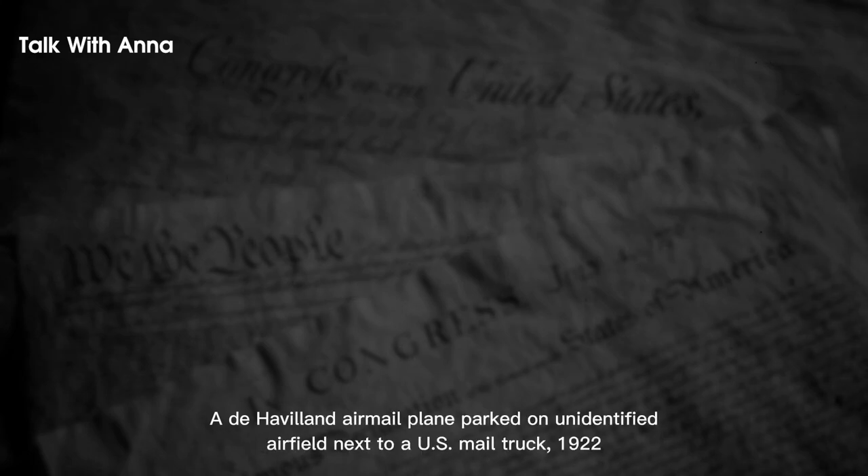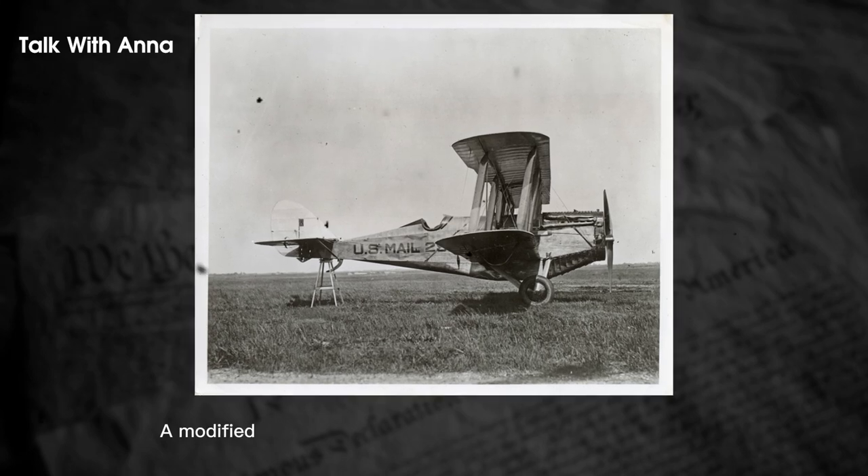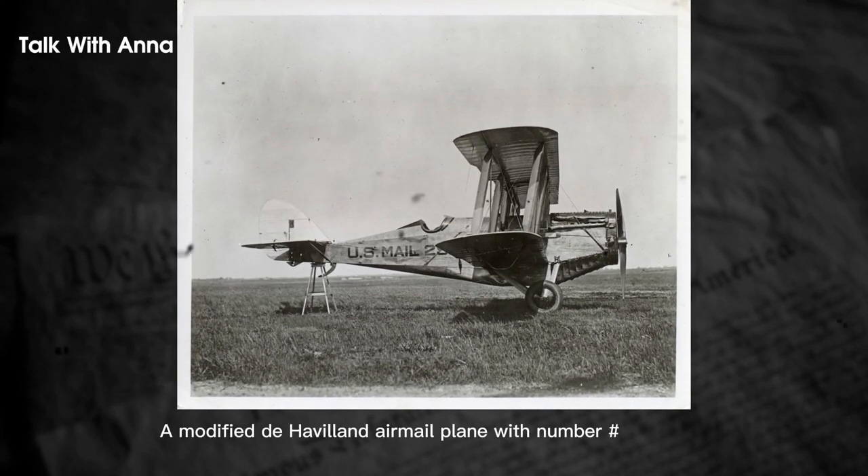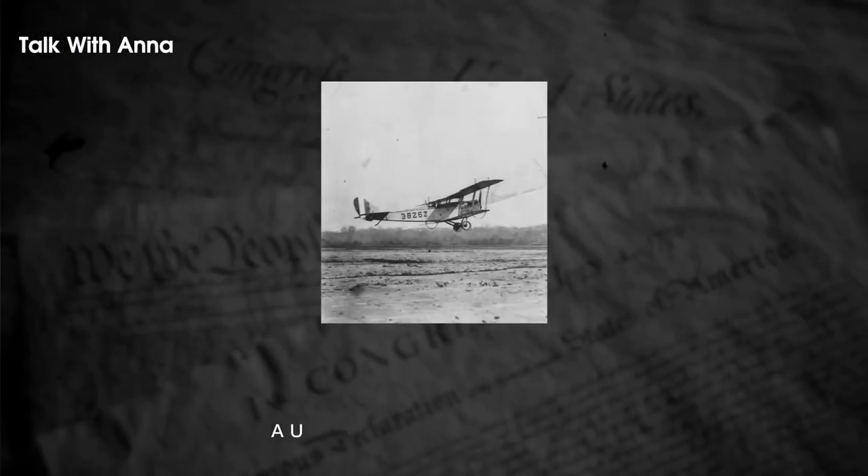The introduction of airmail services in the United States was a momentous event in the history of mail delivery. With the emergence of airplanes, the United States Postal Service took advantage of the new technology and began transporting letters and packages through the skies, leading to a significant improvement in the speed and efficiency of mail delivery.